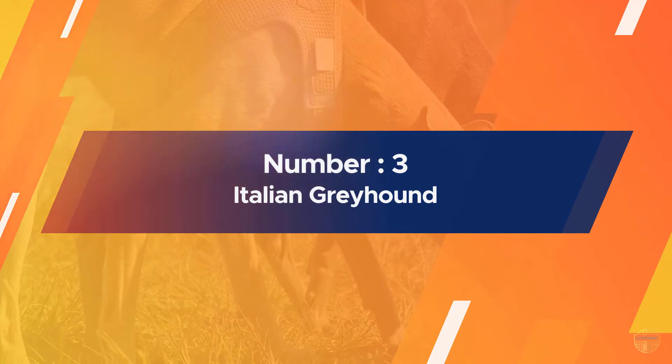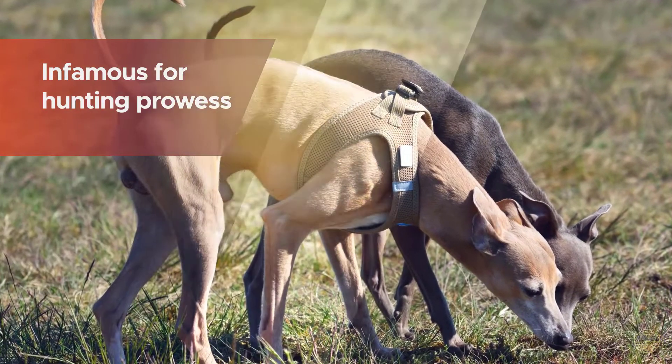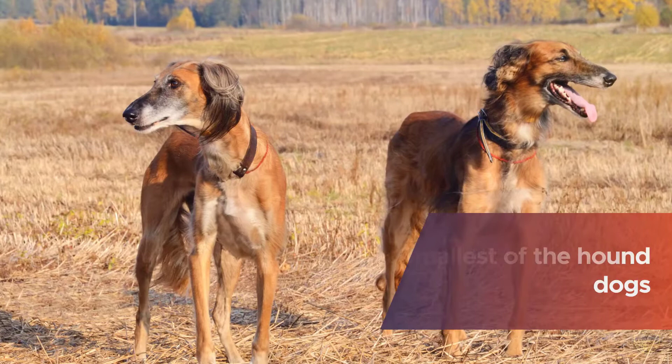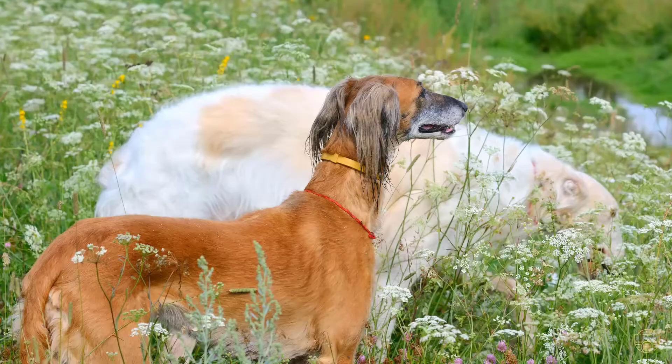Number three: Italian Greyhound. Italian Greyhounds are infamous for their hunting prowess. They are the smallest of the hound dogs and enjoy exercising outdoors as well as indoor living. This small hunting dog that doesn't shed is considered a toy breed that is elegant and has a small stature.